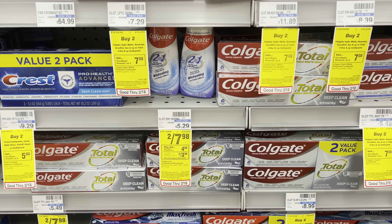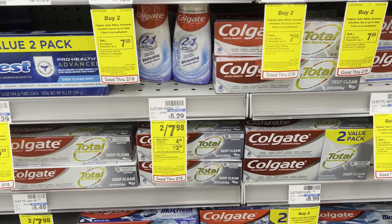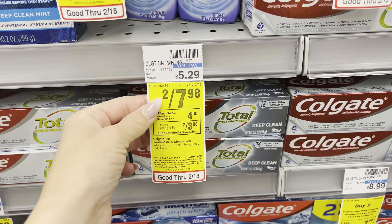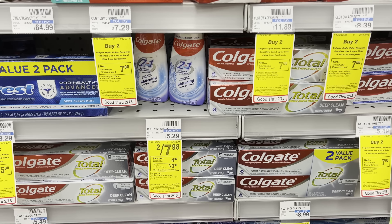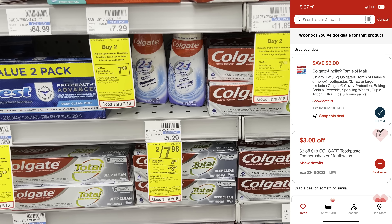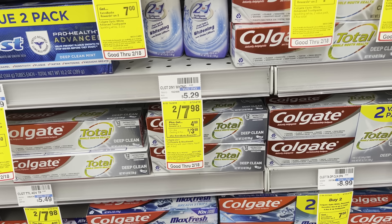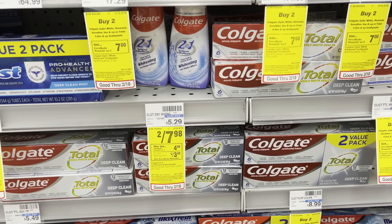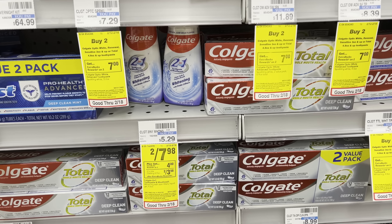We're starting with the $10 challenge. The first deal is on Colgate — grab the ones that are two for $7.98. When you buy two, you'll get a $4 ExtraBuck. Also clip the $3 off two Colgate digital coupon on the CVS app under Deals and Rewards. You'll wind up paying $4.98, get back a $4 ExtraBuck — makes them 98 cents for both, or 49 cents each.